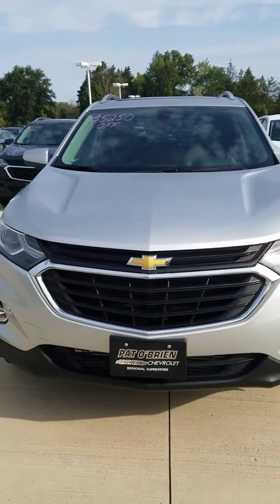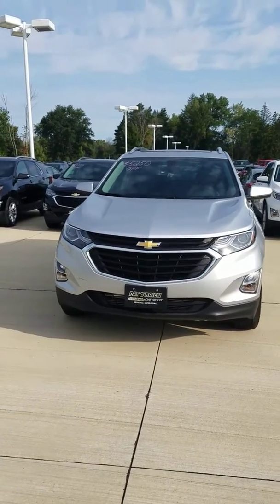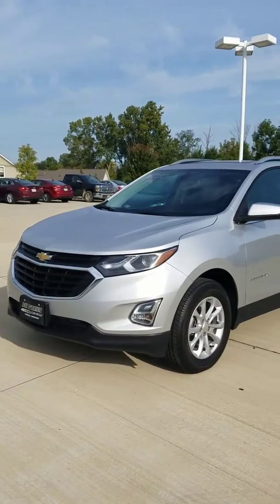Good morning, my name is Erin with Pat O'Brien Chevrolet in Medina. I'm making you a walk-around video of our Chevrolet Equinox. This one has the Sun and Infotainment package as well as the Confidence and Convenience package.